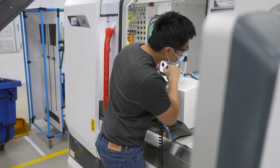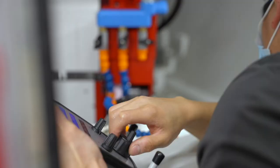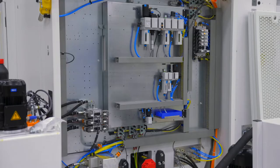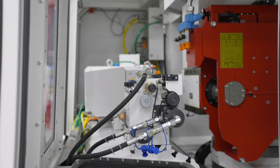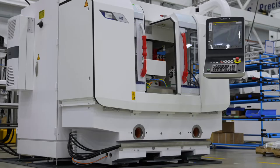In this area we're setting up two production lines with Studer S33 400 new platform machines. These lines will be set up and integrated with a third-party automation system, and on these machines we'll be grinding small engine components.